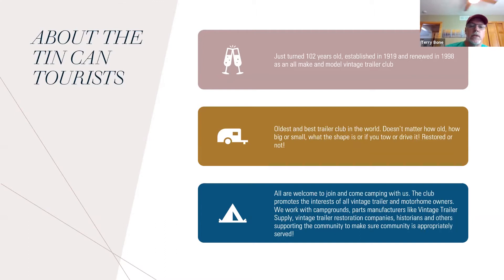Everyone is welcome to join our club and come camping with us. The club promotes the interests of all vintage trailer and motorhome owners. We work with campgrounds, companies that make parts like Vintage Trailer Supply, and restoration companies like Heinz Designs, historians, and others that support our community.